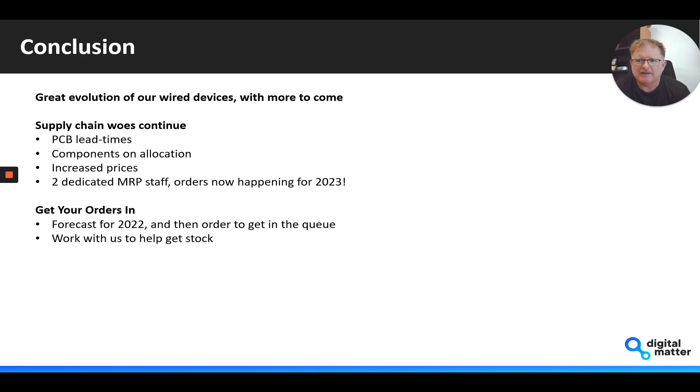And of course, prices have just increased across the board — not only on components, but also on things like shipping and actual manufacturing. From the Digital Matter side, we've taken this on about nine months ago and have dedicated staff to just managing our materials and resource planning. The sales teams have been forecasting a year and more ahead, and we've put in component orders for 2022.